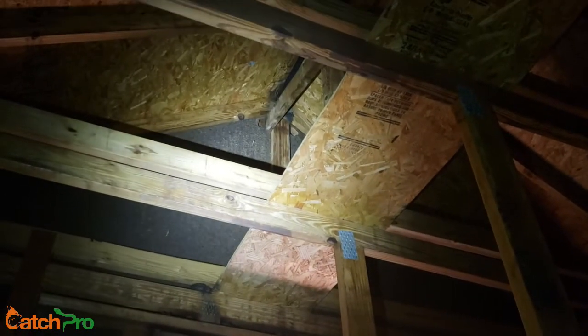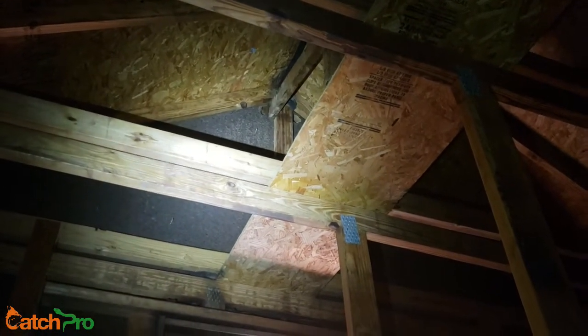Look at them crawling. There's some up at the very tip, scattered all around. Here's one on the board right here.